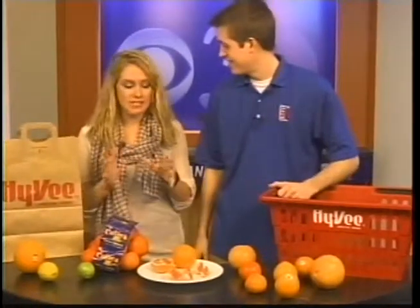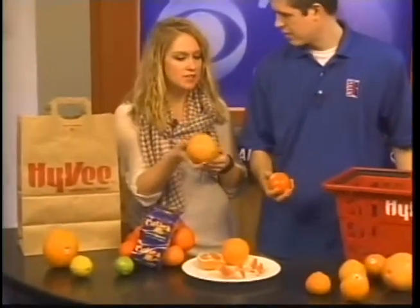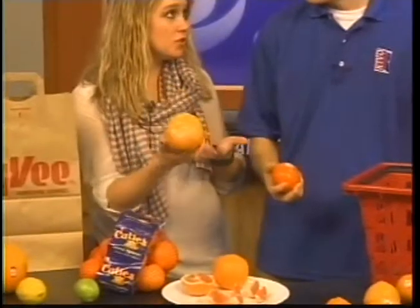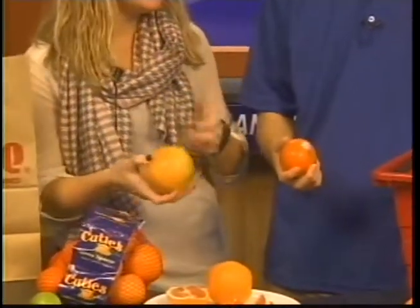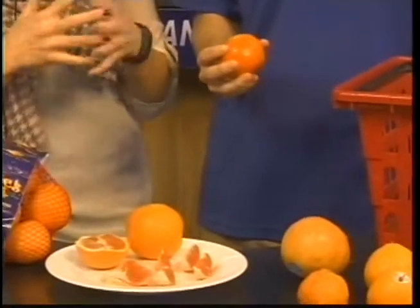If you're going to have a good citrus experience, you've got to start with a good fruit. What you're looking for is one that's heavier than what you would expect for something this size. That means it has more juice to it — it's going to have more of that vitamin C content and some of those antioxidants and other things when it's got that high juice content.